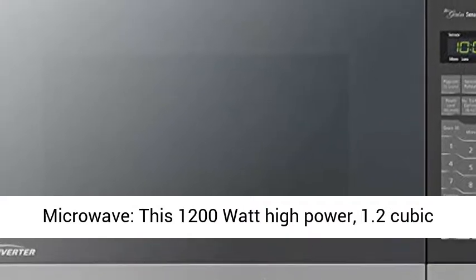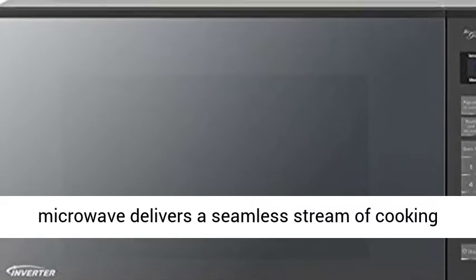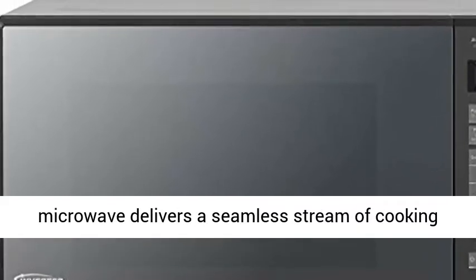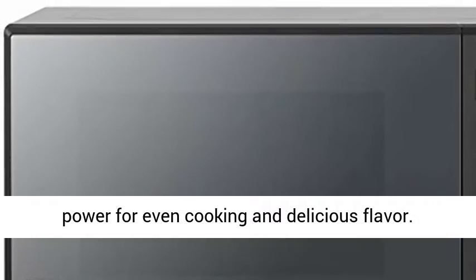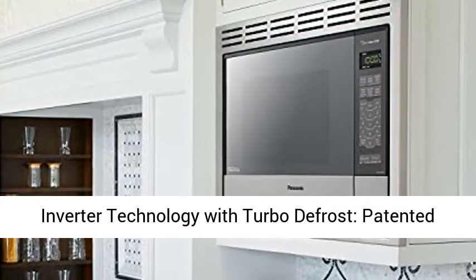This Panasonic Microwave, 1,200 watt high power, 1.2 cubic foot capacity stainless steel countertop built-in microwave delivers a seamless stream of cooking power for even cooking and delicious flavor.